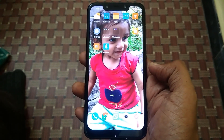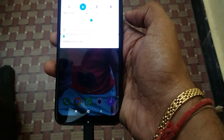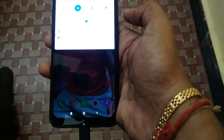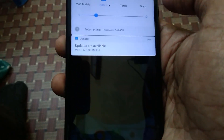On the Xiaomi POCO F1, there are new updates available. This is version 10.0.60.OEJMIFH, as you can see, and we are going to download it right now.